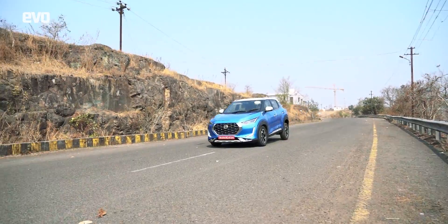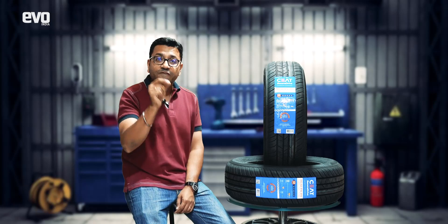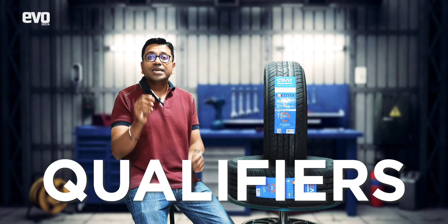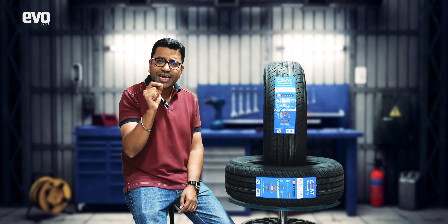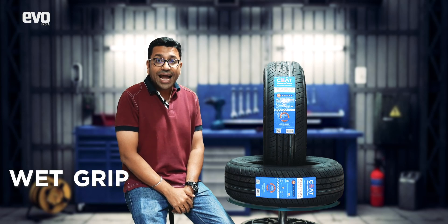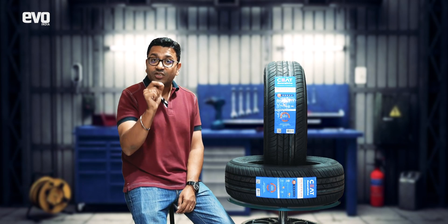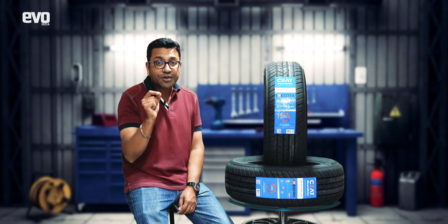Now let's talk about the three parameters that go into forming this rating. The first two are qualifiers, which means a tire has to perform to a minimum standard when it comes to wet grip and noise to even qualify for a rating. These two parameters are important because wet grip directly affects safety on the road, while noise affects the comfort of the driving experience.